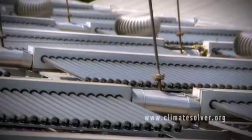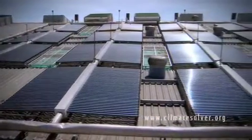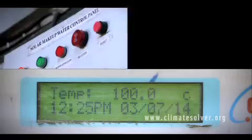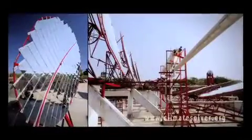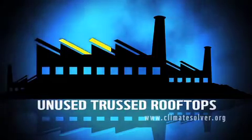Normally, evacuated tube collectors heat up to only about 70 degrees or so. However, through technology innovations in fluid pressure, system and module design, Aspiration Energy has been able to achieve temperatures of more than 100 degrees. Unlike other solar thermal systems that need concrete roofs or ground space, these solar collectors can be installed on otherwise unused trussed factory rooftops.